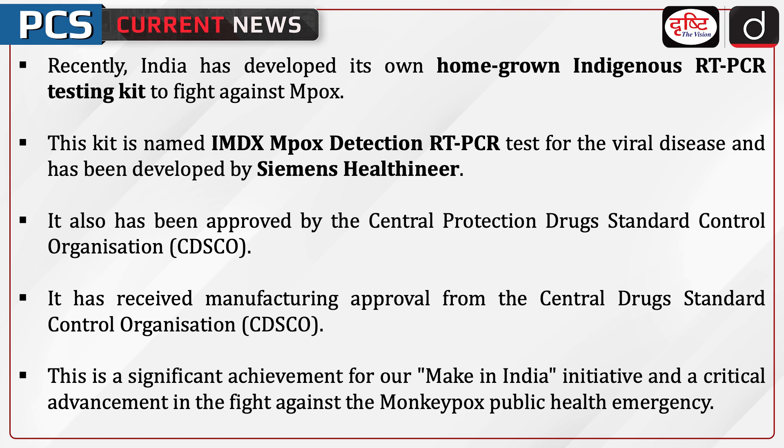Recently, India has developed its own homegrown indigenous RT-PCR testing kit to fight against MPOX. The kit is named IMDX MPOX Detection RT-PCR Test and has been developed by Cymus Healthineer. It has received manufacturing approval from the Central Drugs Standard Control Organization. This is a significant achievement for the Make in India initiative and a critical advancement in the fight against the MPOX public health emergency.